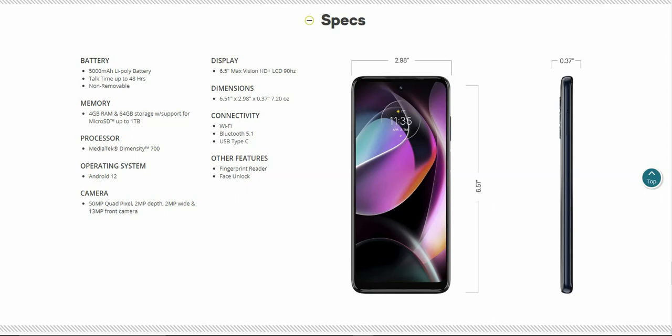MediaTek Dimensity 700 processor, Android 12 on board. 50 megapixel quad pixel, 2 megapixel depth, and 2 megapixel wide cameras on the rear. 13 megapixel front-facing camera. The display is a 6.5 inch Max Vision HD+ LCD display with a 90 Hz refresh rate, which is very nice. The 90 Hz refresh rate is becoming a standard on a lot of phones like this, so it's great to see it here.